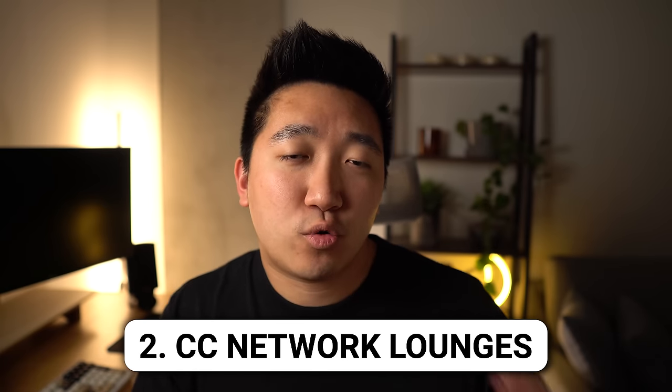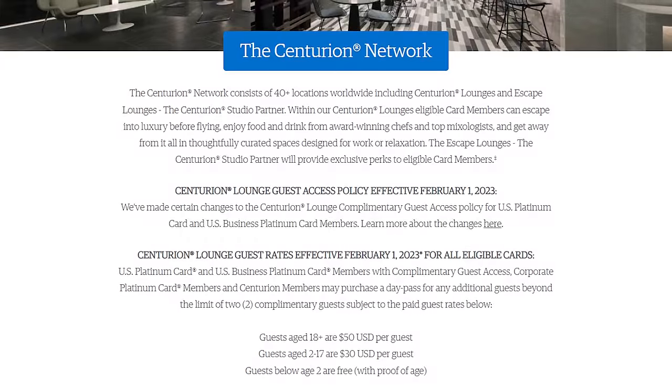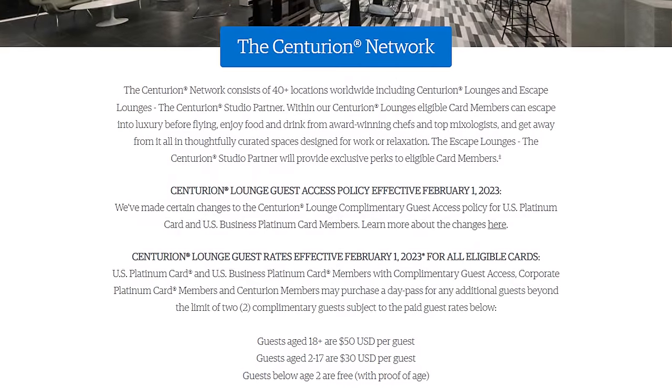And then for Seattle, I've either been to those mediocre Priority Pass lounges or the new Centurion lounges, which brings me to bucket number 2: credit card network lounges. These are lounges I would say are one step above those big lounge networks, in that they offer a nicer space, better food, or nicer amenities.